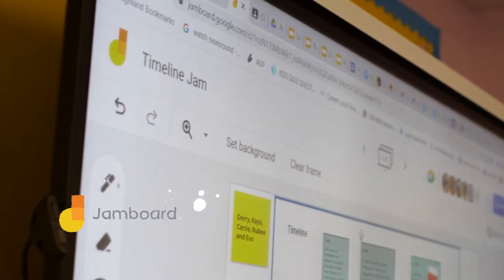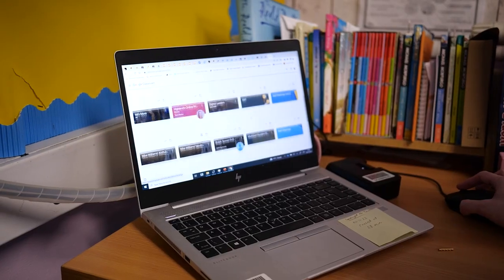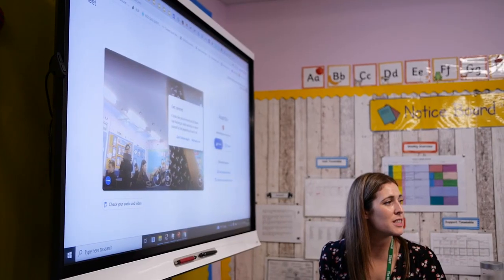Things like Jamboard for collaborating on ideas, and sharing and collaborating on Google Slides — these are things that we use every day. Children share achievements using Google Forms, so if they've learned to ride a bike they can upload a video of it and we can see it at our assemblies.